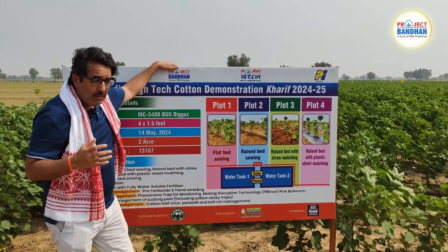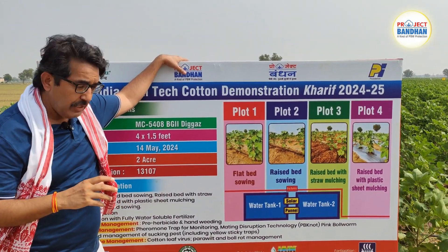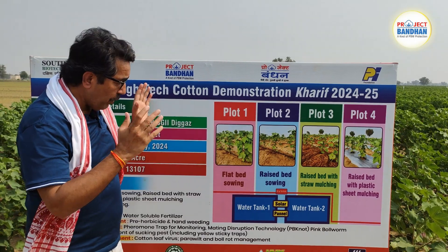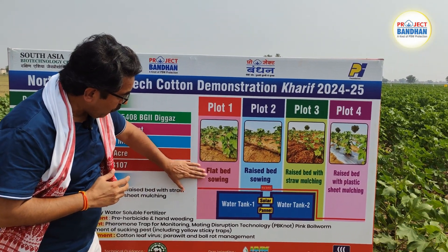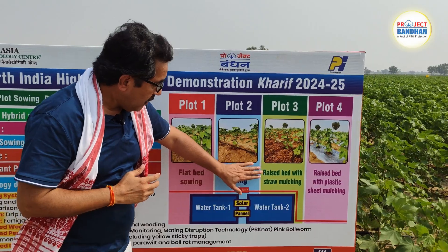We are demonstrating some of the most advanced innovative solutions to revive cotton production in northern India. In this two-acre plot, we have divided it into four different sub-plots: flatbed sowing with drip irrigation, raised bed sowing with drip irrigation, raised bed with rice straw mulching, and poly mulch with drip fertigation.